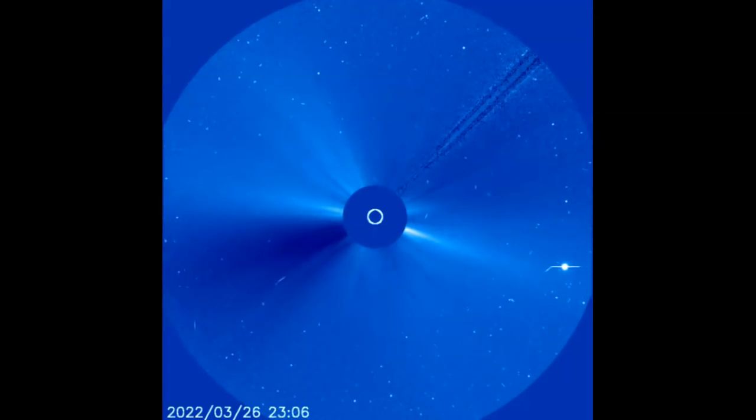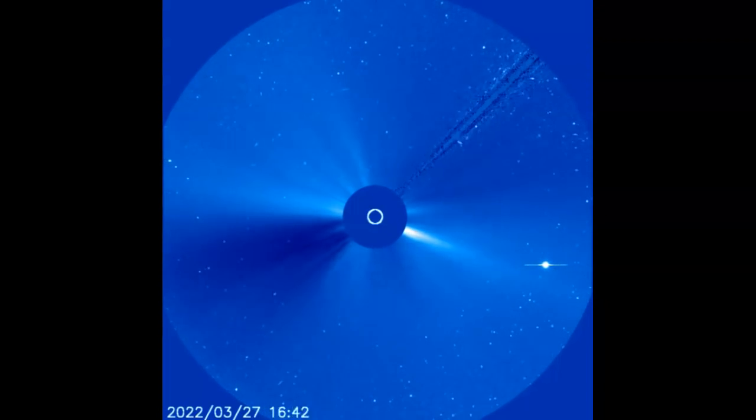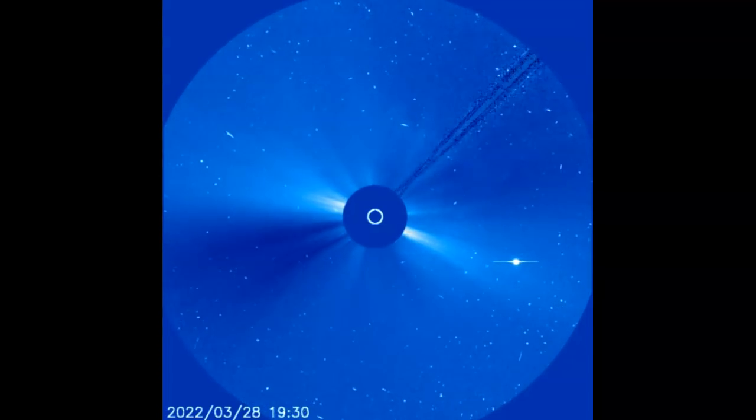March the 30th, 2022. Guys, you're looking at images coming in from one of our satellites called LASCO, and this is the C3 camera, and it's looking at our sun, giving us an Earth-facing perspective.